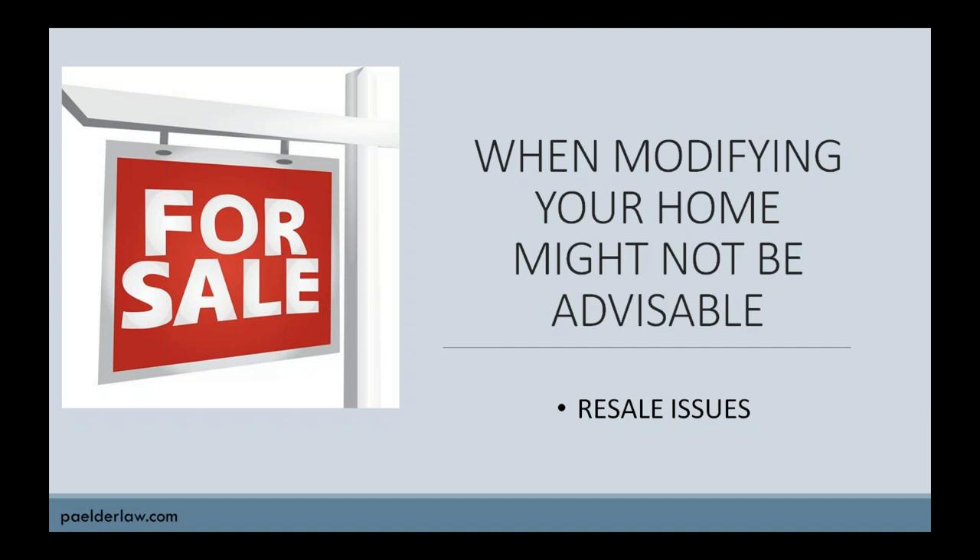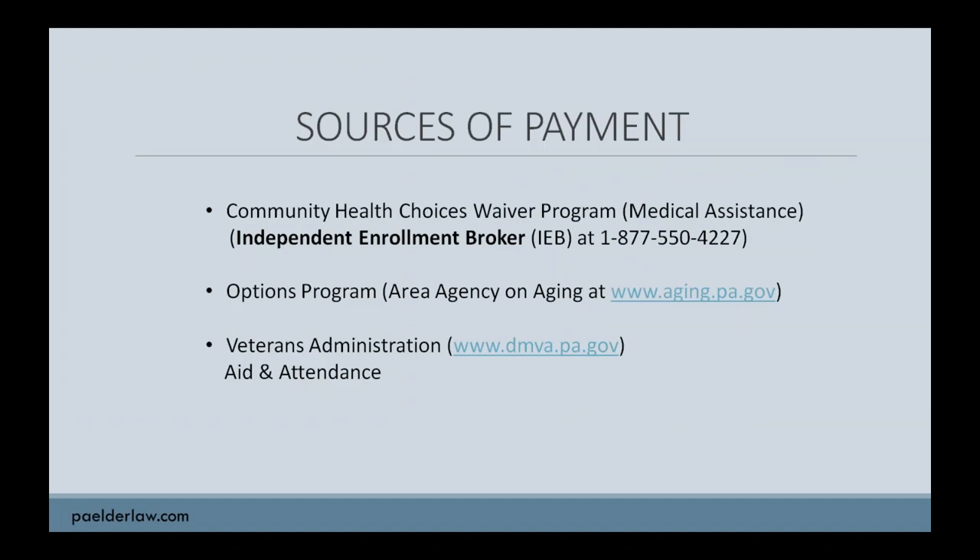There'll be a cost to remove these modifications, but it's something to consider — it's a matter of who it's important to. Now for some final comments about sources of payment for these home modifications. Obviously, you can pay privately like you would for any home improvements, or you might be able to get a home equity line of credit. However, there are some programs out there to assist those with lower income and limited resources to help pay for the changes to their home.